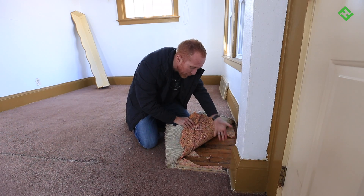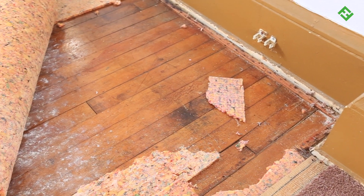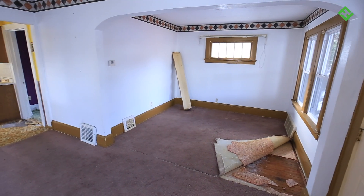I feel like a pirate discovering hidden treasure when I find this kind of stuff. Our hardwood floor guy is a magician. He'll sand, stain, refinish these floors, and when he's done, they'll look brand new.